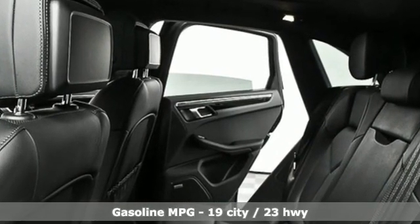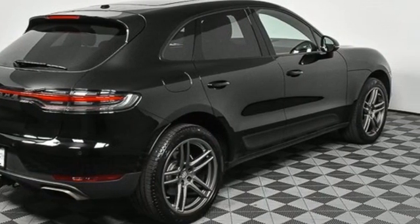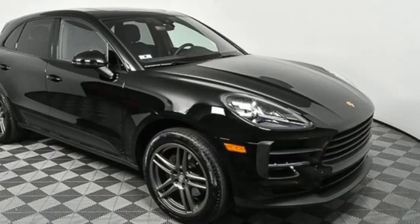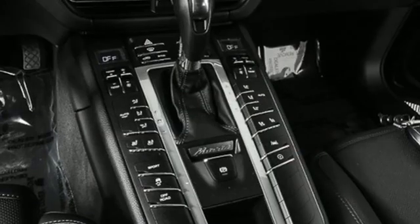It comes with the features you need, and better yet, want: intercooled turbo inline four-cylinder engine, four-wheel drive, integrated navigation system, Wi-Fi hotspot, and dual-zone climate control with auto-dimming rearview mirror.